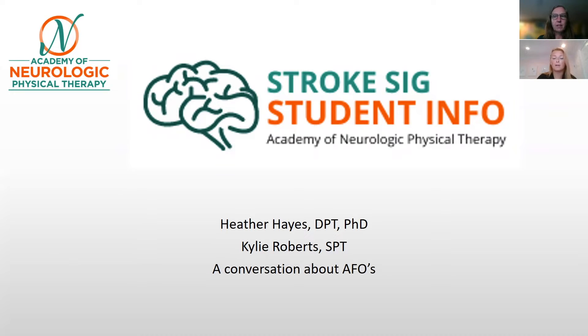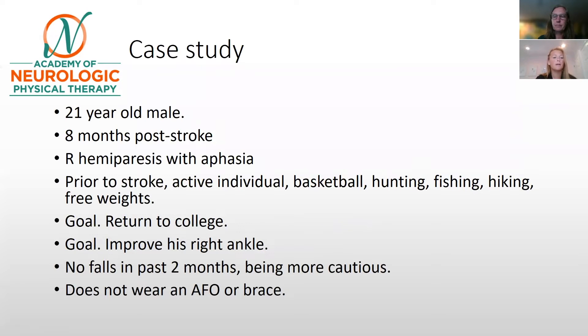So we were introduced to this individual. He is a 21-year-old male, and he is eight months post-stroke with right hemiparesis and aphasia. Prior to his stroke, he was a very active individual — he participated in basketball, hunting, fishing, hiking, and free weights. His goal is to return to college, and he also said he wants to improve his right ankle or make his right ankle better — a vague statement that we would want to delve a little bit deeper on.